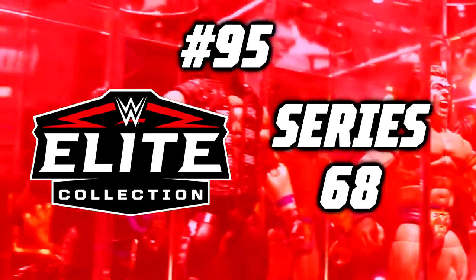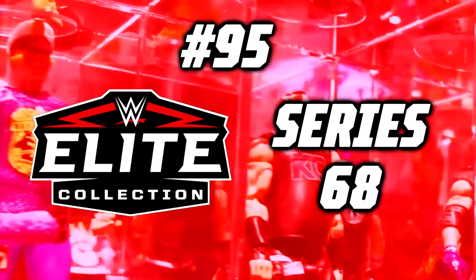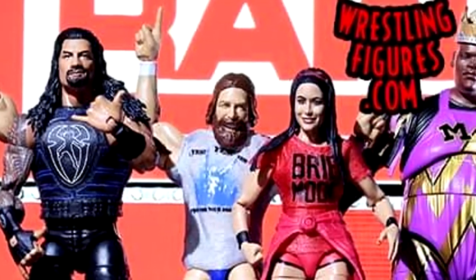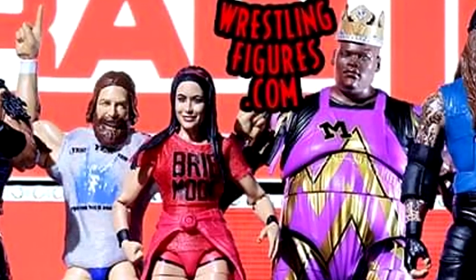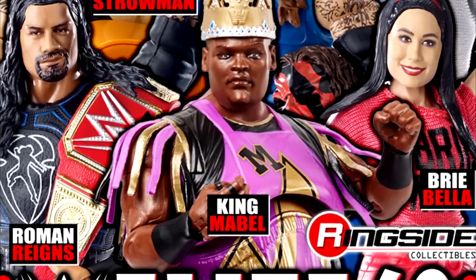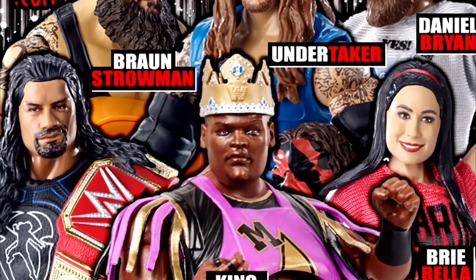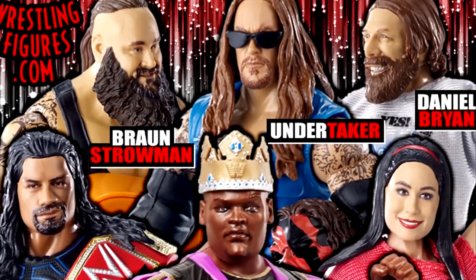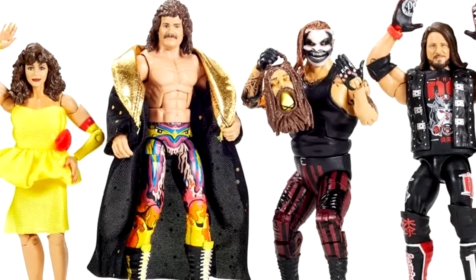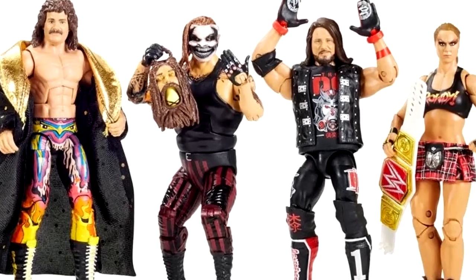Number 95: WWE Elite Series 68. I polled my Instagram followers on the worst WWE Elite set of all time and Elite Series 68 came up a lot. This was the first time they merged the SummerSlam line into the main Elite line, and that has a terrible track record — Elite Series 77 was already mentioned and we're on the SummerSlam wave again.